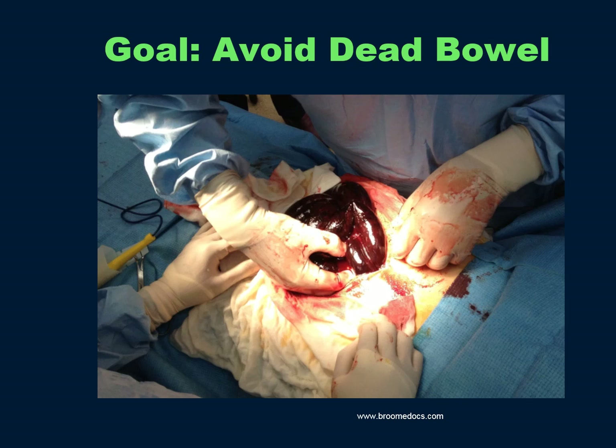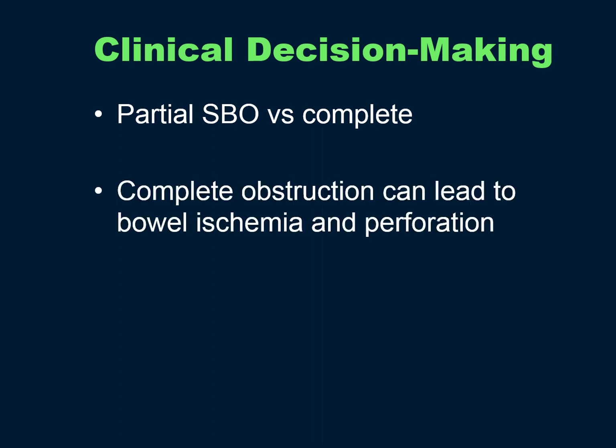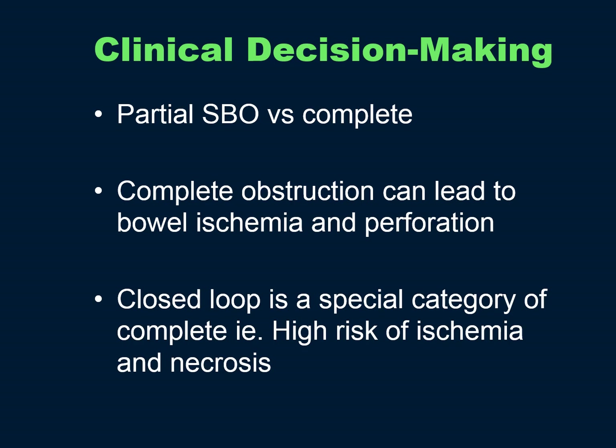The goal of management of a small bowel obstruction is to avoid dead bowel. The main clinical decision is whether it's a partial versus complete obstruction. Complete obstruction can lead to bowel ischemia and perforation. A closed loop is a special category — both ends completely obstructed — with very high risk of ischemia, necrosis, and perforation. If it's clinically obvious they have a closed loop obstruction, you can go straight to surgery; if not, get a CT.